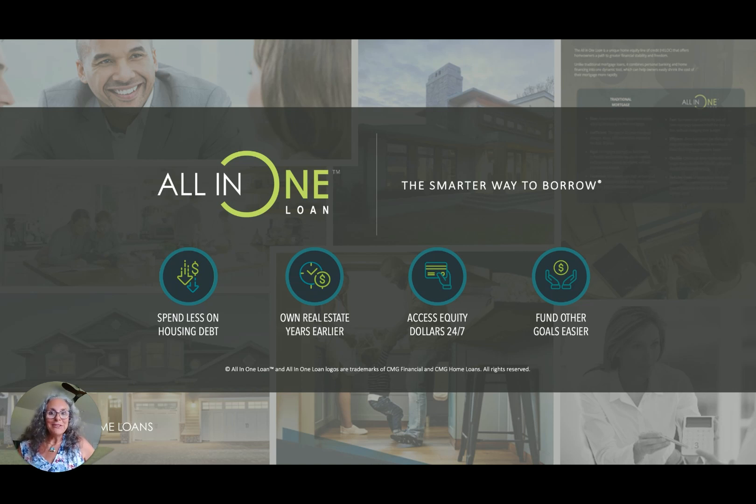The all-in-one loan combines your checking account with your mortgage loan and your savings, giving you the opportunity with all your income and deposits to reduce your principal balance faster and giving you access to your equity dollars to pay your regular bills, to transact with, or to fund other goals easily.